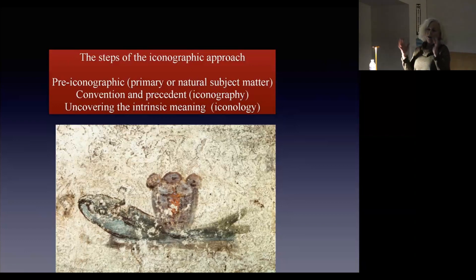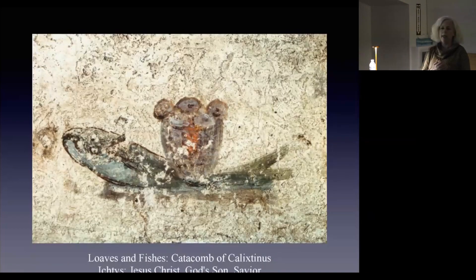Let's say we stumble upon this image — what do you see? A fish. And what do we see behind the fish? It's actually a basket with bread in it. Loaves. So it's a fish and a loaf. It might help if I tell you that this was in a catacomb — the Catacomb of Calixtus. I used to teach this image all the time as the very beginning of Christian artwork.